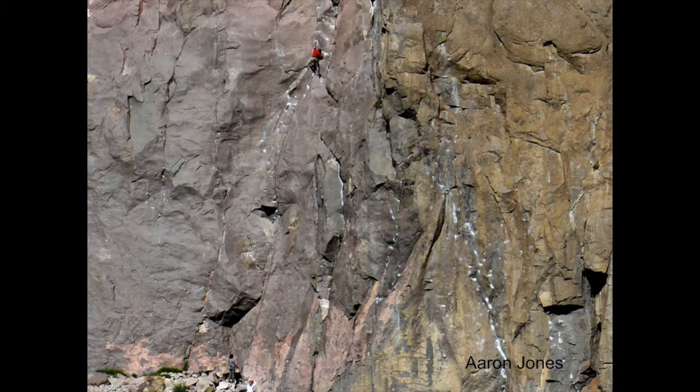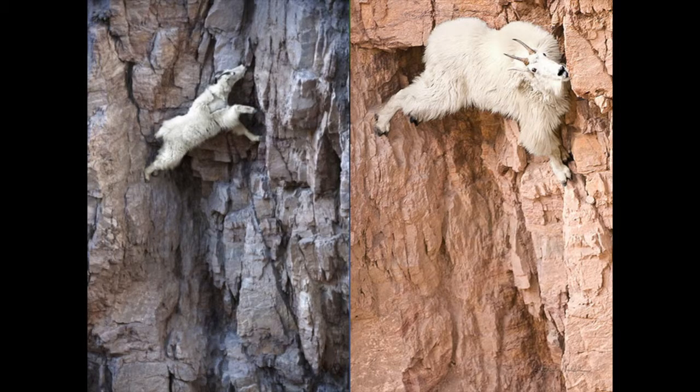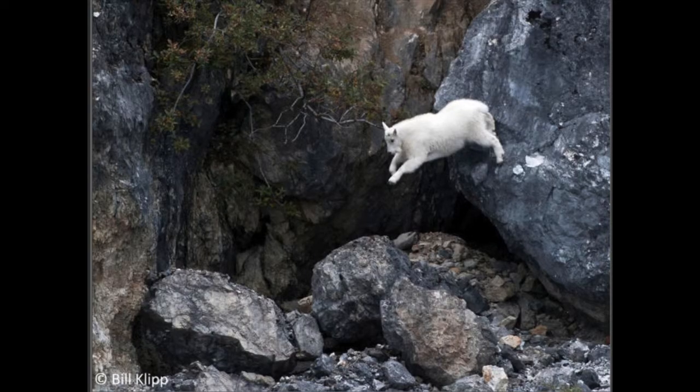Rock climbing is a pretty popular sport. When people are rock climbing, they have the advantage of fingers, chalk bags, and ropes to catch you if you fall. Mountain goats have none of that equipment, but they have some rather amazing adaptations that let them get along pretty well with rocks. They're actually superb mountaineers — if they want to, they can climb darn near anything, and if they can't climb it, they'll just jump.